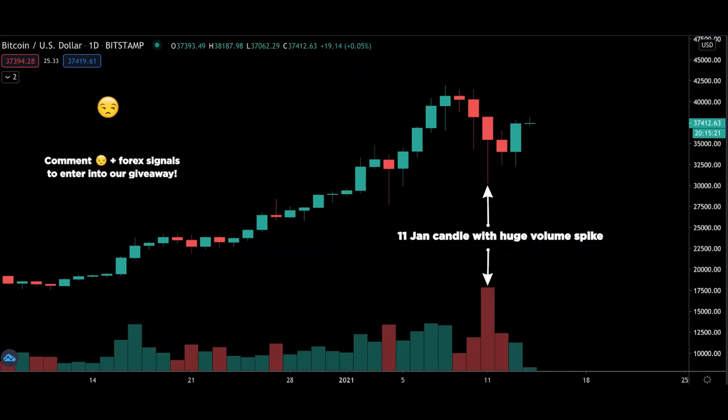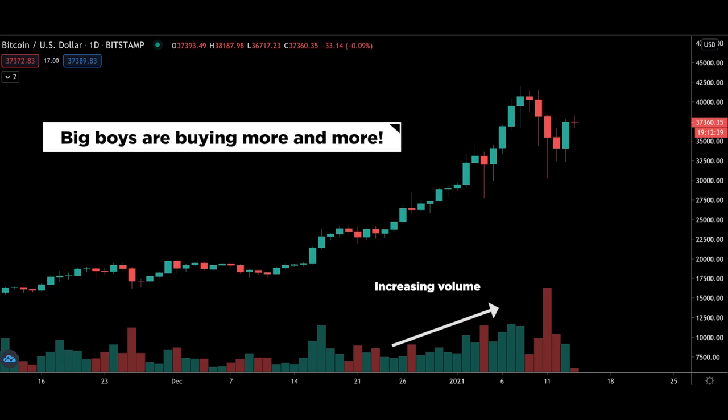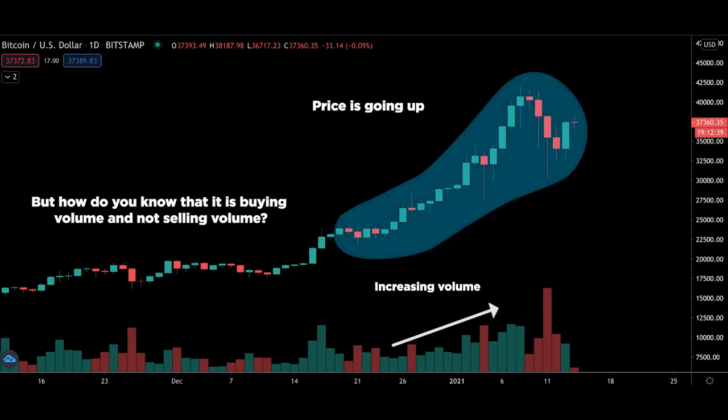And lo and behold, what do we see? A huge spike in volume — in fact, it's the highest since 12th March 2020. If you look closely, you actually see a nice volume build-up, meaning institutional traders are buying more and more. For more sophisticated traders asking how we know it's buying volume and not selling volume — just look at price. It's going up. It's that simple. No need to overcomplicate it.